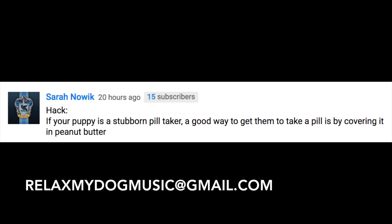You may remember from last week's video that we had a special competition on to win a doggy bone chew toy, and we're really pleased to announce that the winner of this competition is Sarah. Congratulations — please do send over your address to relaxmydogmusic@gmail.com and we'll get your chew toy sent to you as soon as possible.